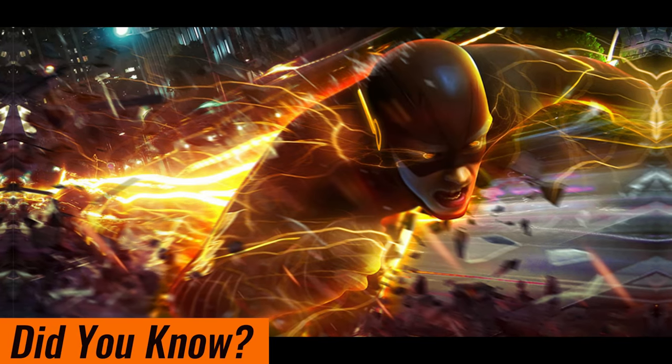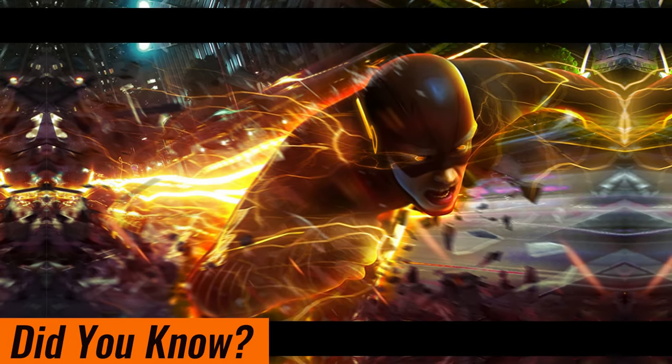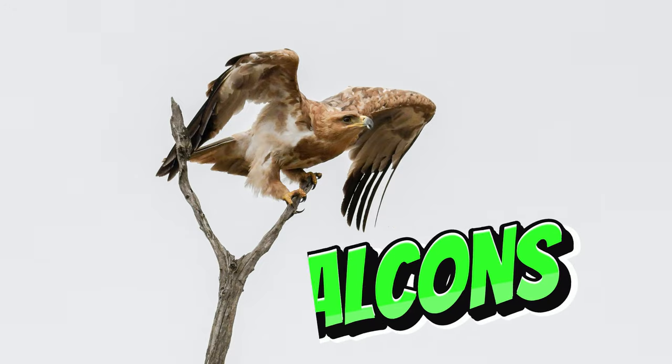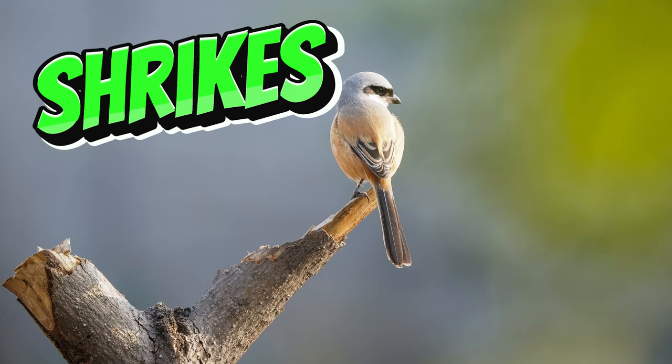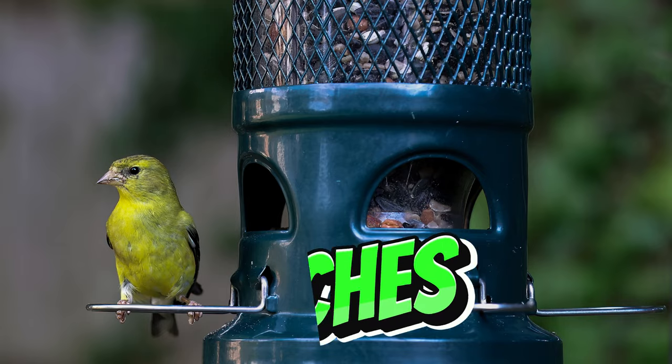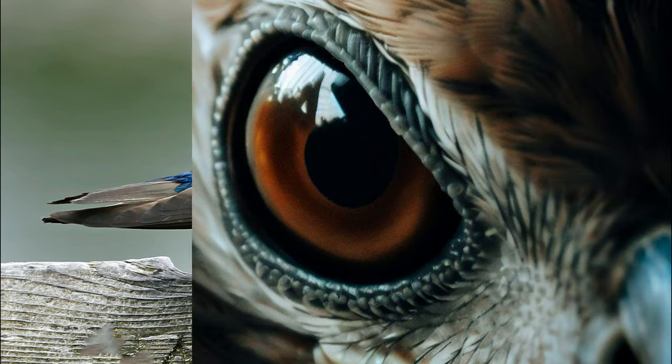Did you know some birds have this same ability? They are owls, bats, hummingbirds, falcons, flycatchers, shrikes, kestrels, and perching birds such as sparrows, finches, and swallows.